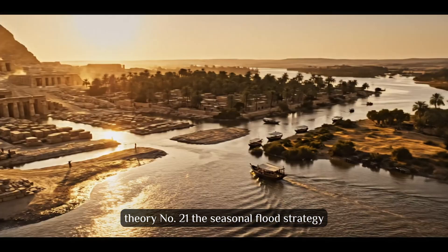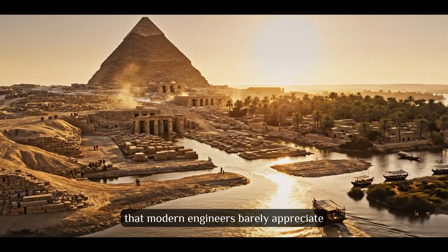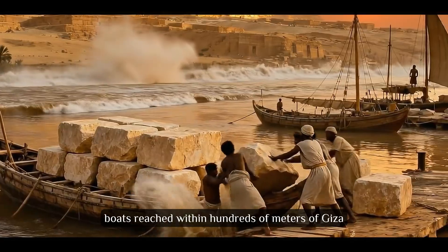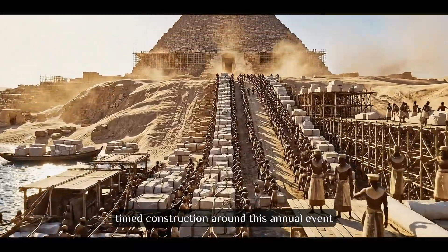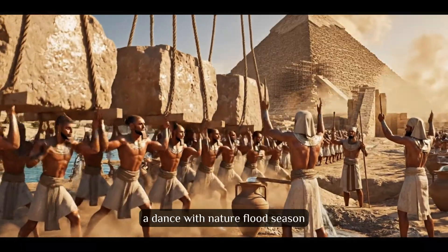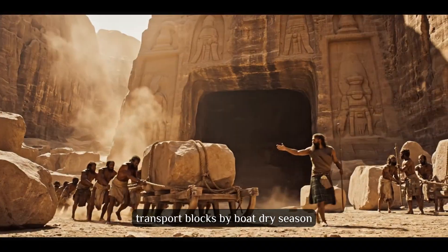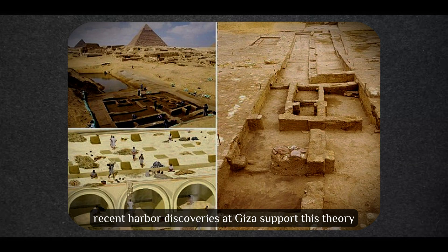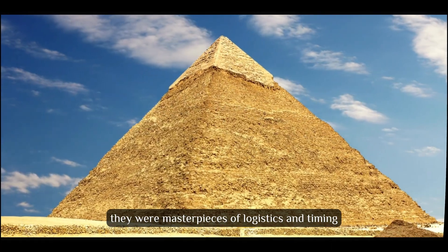Theory number 21: The Seasonal Flood Strategy. Every year, the Nile performed a miracle that modern engineers barely appreciate. During flood season, boats reached within hundreds of meters of Giza. What if Egyptians timed construction around this annual event? This theory suggests pyramid building was a dance with nature — flood season to transport blocks by boat, dry season to move stockpiled blocks into position. Recent harbor discoveries at Giza support this theory. The pyramids weren't just engineering feats; they were masterpieces of logistics and timing.